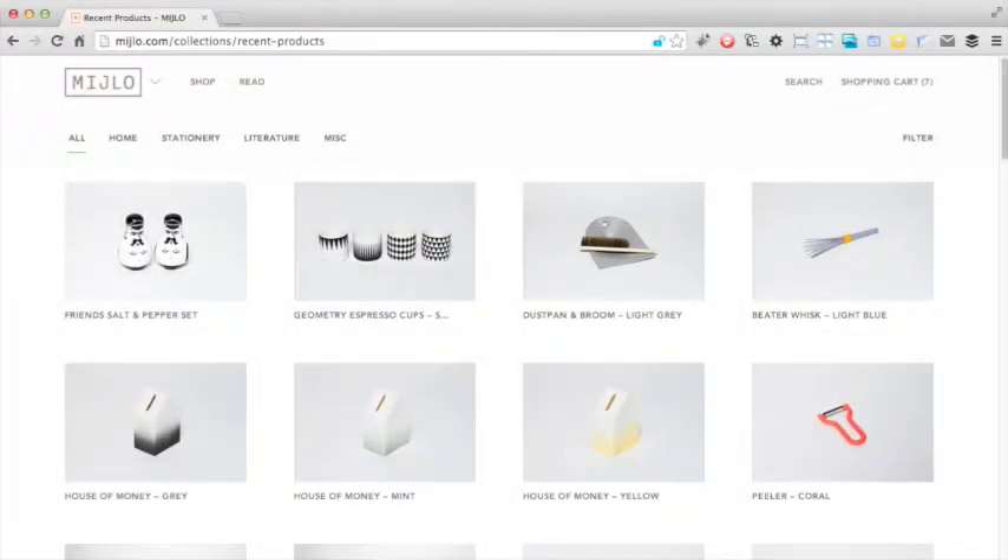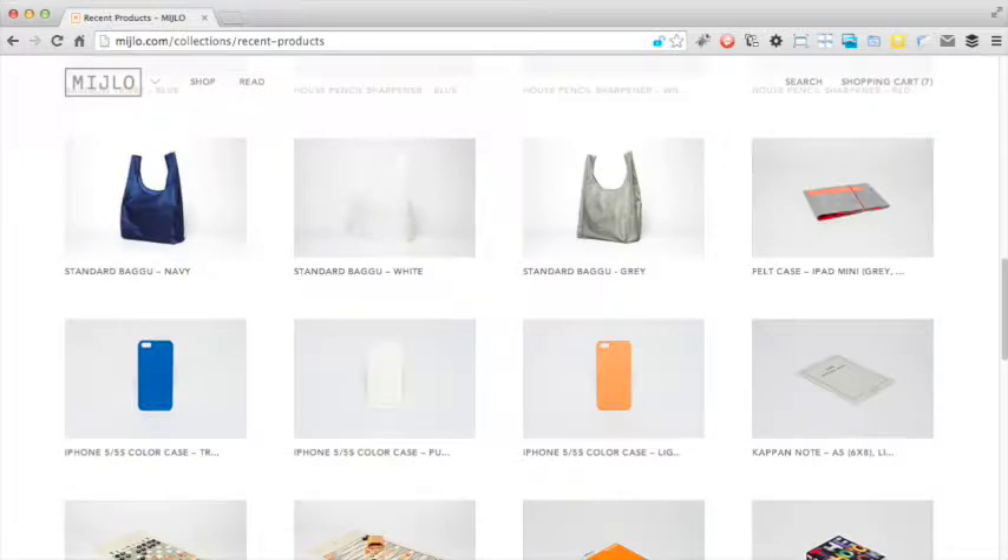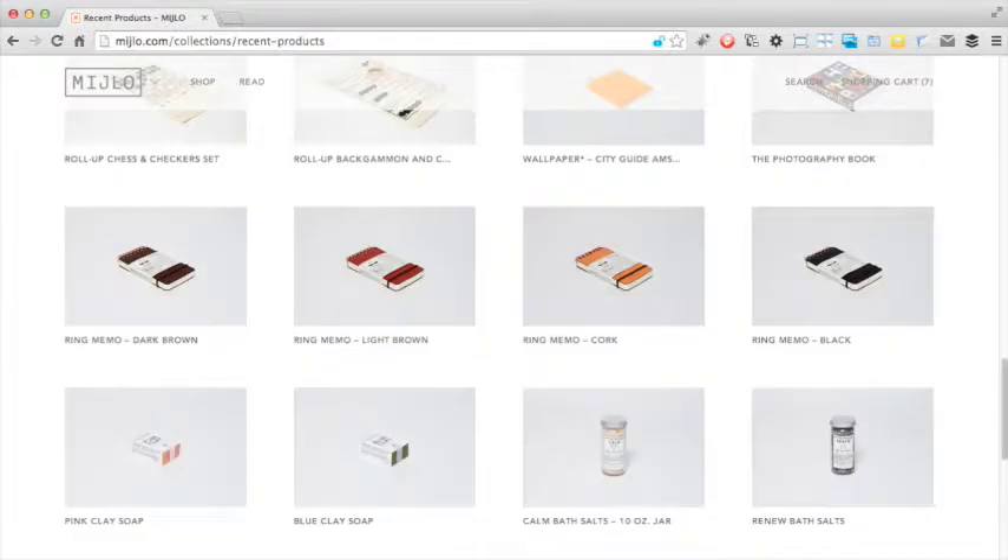You might be wondering why they have gone to such lengths to make the product seem small. The first obvious reason is that it relates to the tagline of simple solutions for small spaces. Everything about this design communicates small and simple, and so the site's brand is continually reinforced.